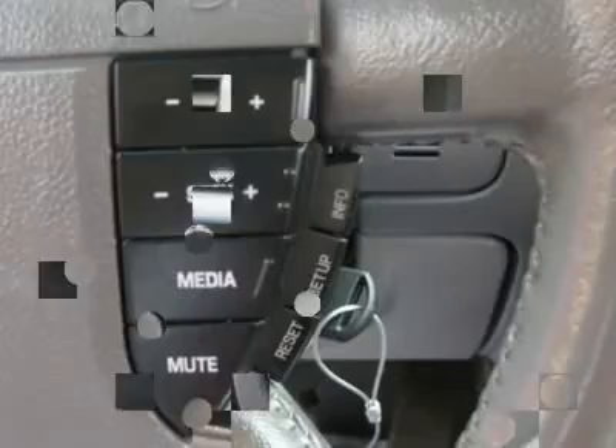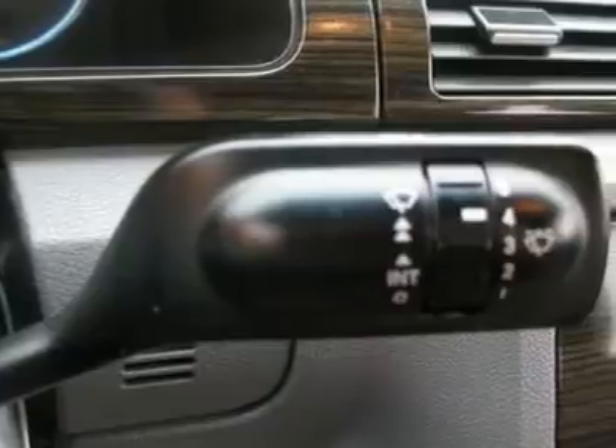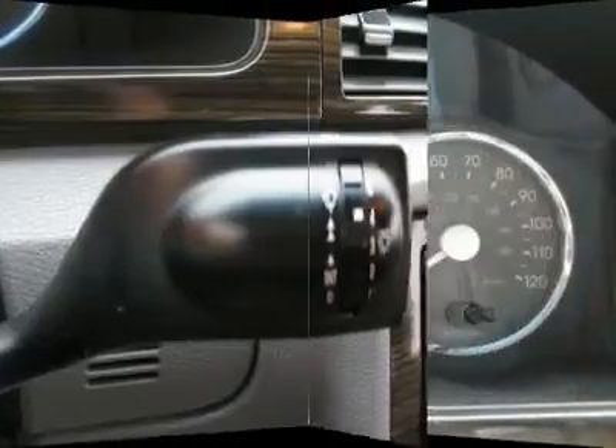Fog lights, intermittent wipers, AM/FM, CD changer, wheels, leather interior surface, cup holders, heated mirrors, premium wheels.